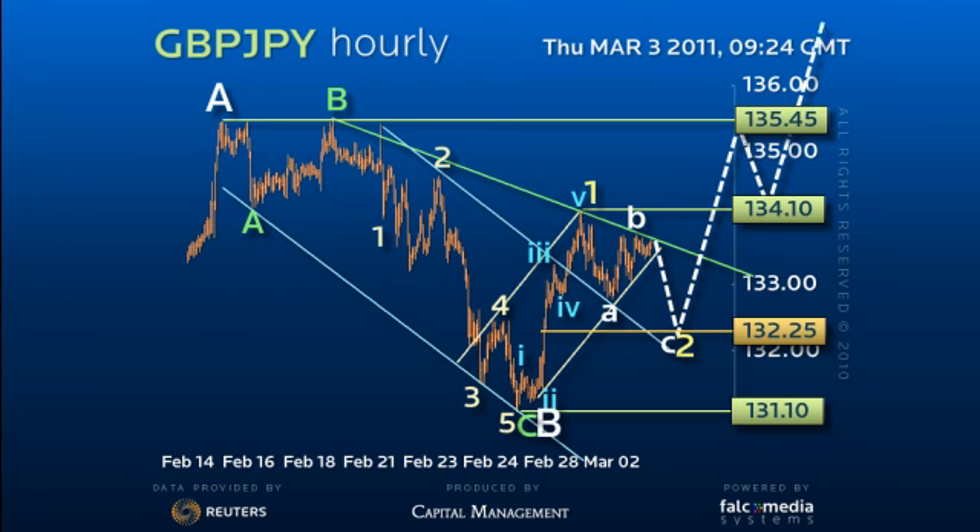there is a window to break higher in the next few days in a bid to clear 135.45 for at least 137.70. A loss though of 131.45 would argue for a correction in time and would extend the decline to 129.50.